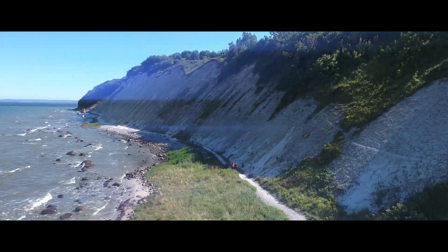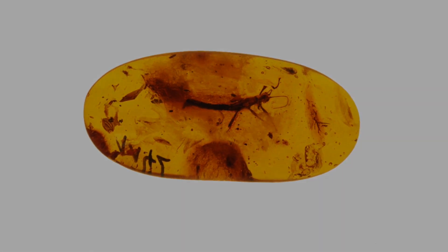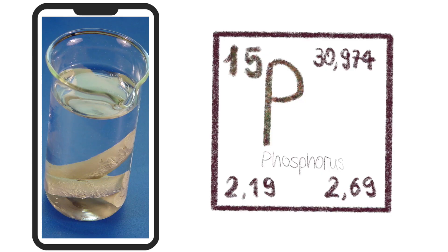If you go to the Baltic Sea in Germany, you might be lucky enough to find amber, or maybe with misfortune, because there is a highly toxic and spontaneously flammable doppelganger: white phosphorus.